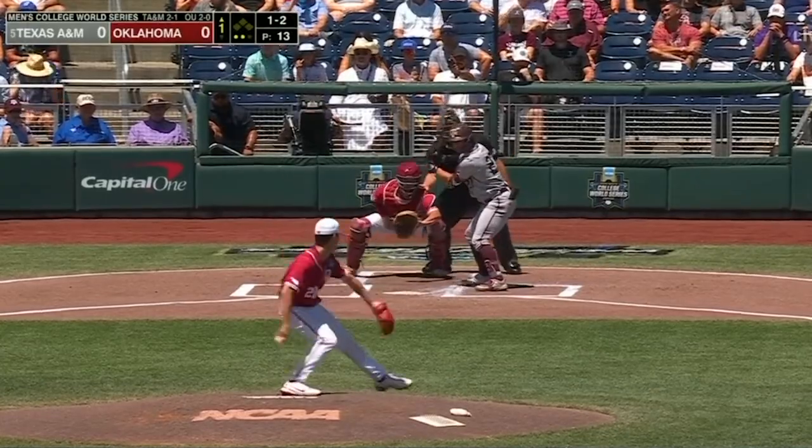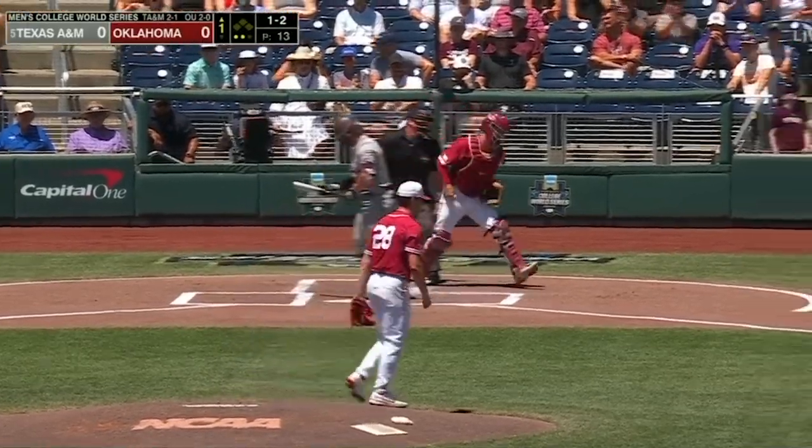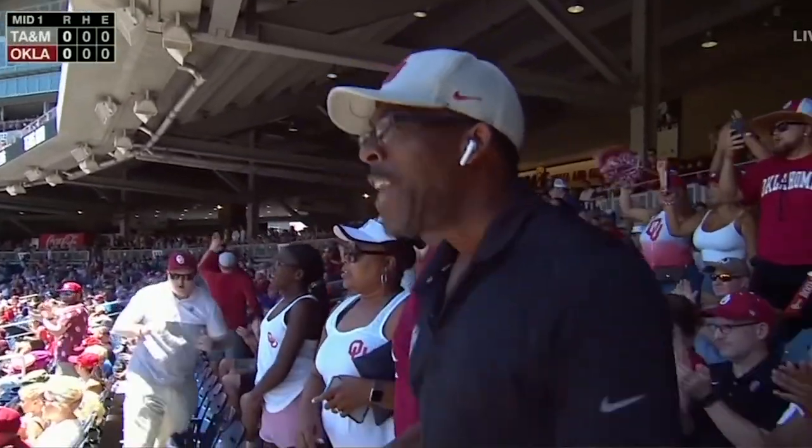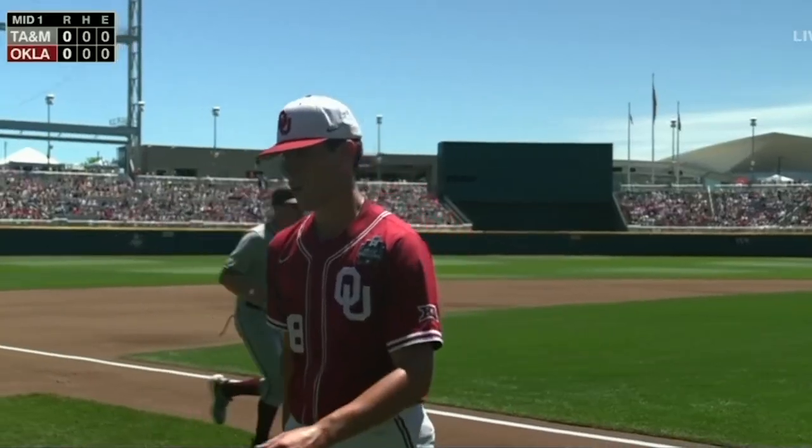Rock readies for another 1-2, and strikes out. David Sandlin is juiced. That is dirty, folks, right there. That's about as dirty as a Bourbon Street martini.